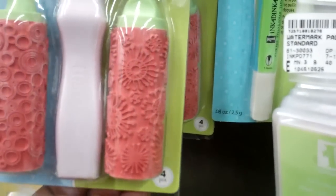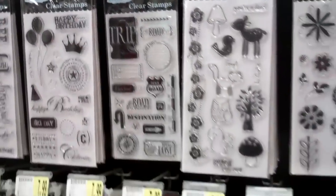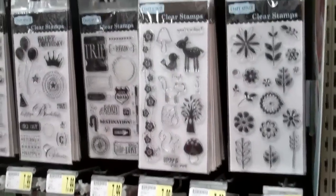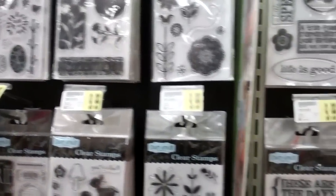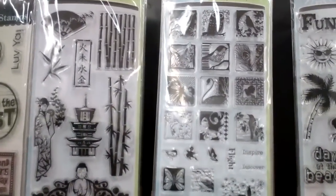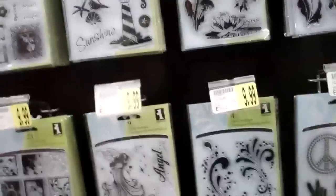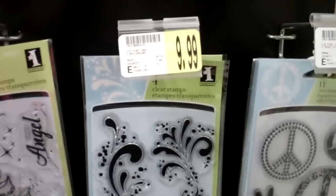I didn't see this before. I saw someone use that on a video — that's a neat idea. Now Andrea, are you new to scrapbooking? Relatively — I started in 2008 and I'm still learning. And she's not on YouTube, you guys! I know, I'm behind.